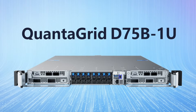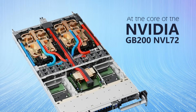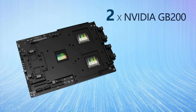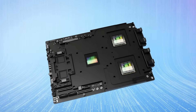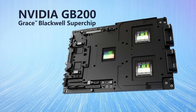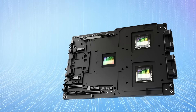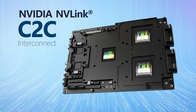At the core of the NVIDIA GB200 NVL72 lies QCT's QuantiGrid D75B 1U server. Each server supports up to two NVIDIA GB200 Grace Blackwell Superchips in a 1U form factor. The NVIDIA GB200 Grace Blackwell Superchip serves as a critical element, seamlessly connecting two high-performance NVIDIA Blackwell Tensor Core GPUs with an NVIDIA Grace CPU via the NVIDIA NVLink C2C interconnect.